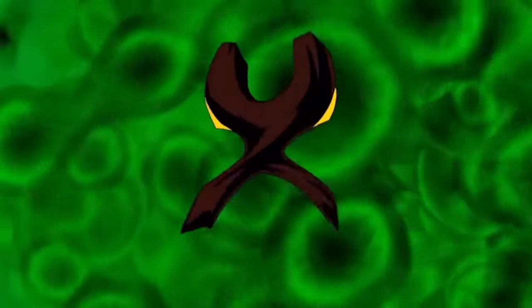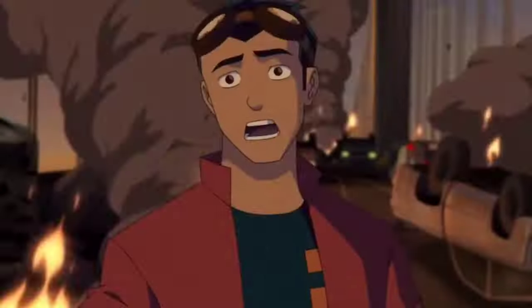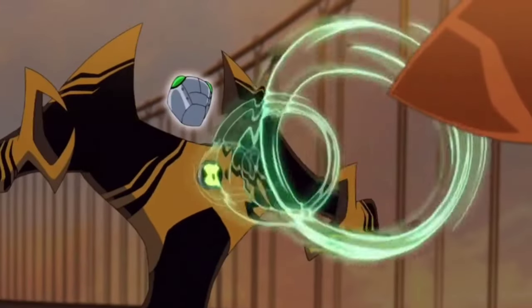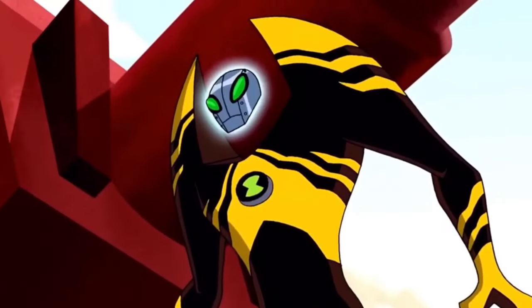Lodestar — he is a Biosovortian with a floating metal head that levitates between his pointed shoulders, held in place magnetically, and his mouth doesn't move. He has crab-like claws similar to those on his feet. He has magnetic powers, being able to create magnetic fields and more.